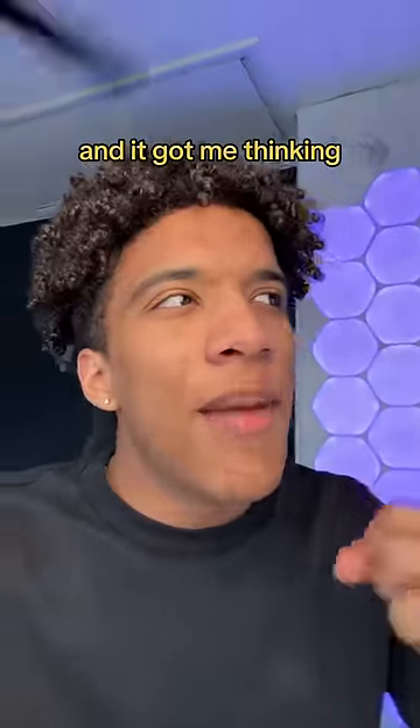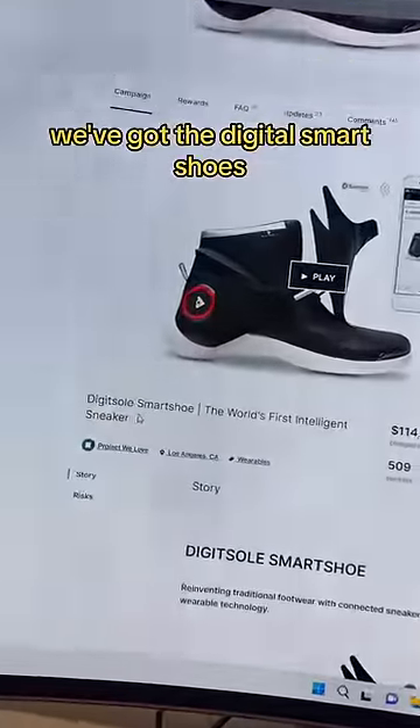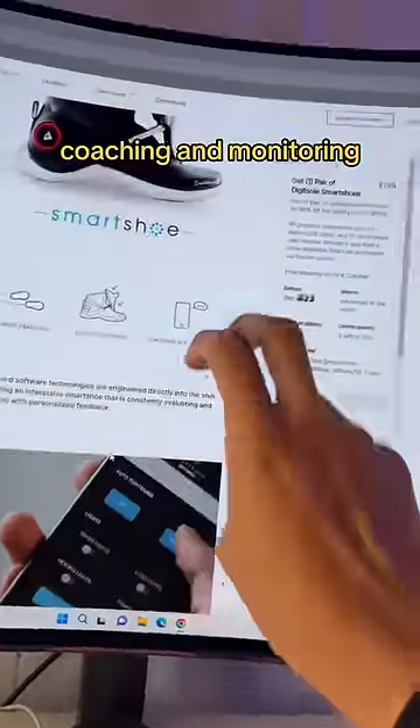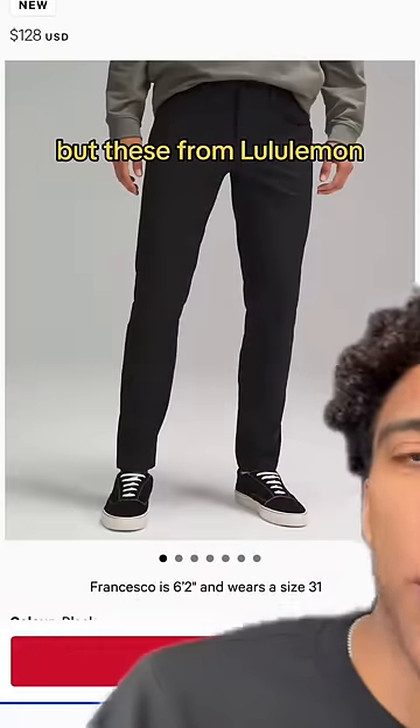There's so much new wearable tech and it got me thinking — how close can we get to making a cyborg? Starting on the feet, we've got the Digit Soul smart shoes: they auto-tighten, they've got step tracking, fitness tracking, coaching and monitoring — whatever that means. I couldn't find any real smart pants, but these from Lululemon have...